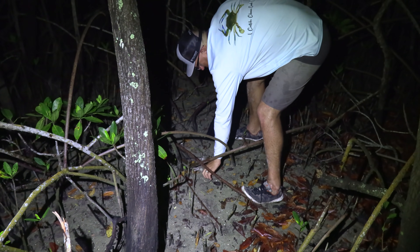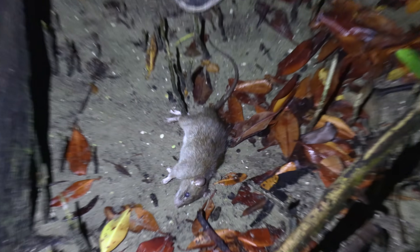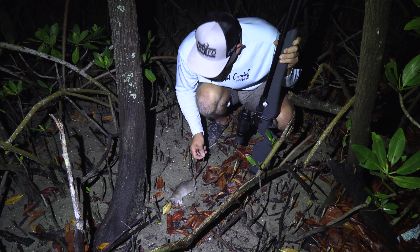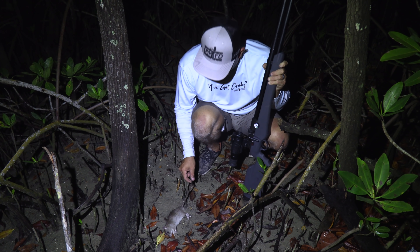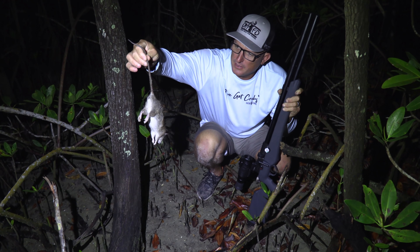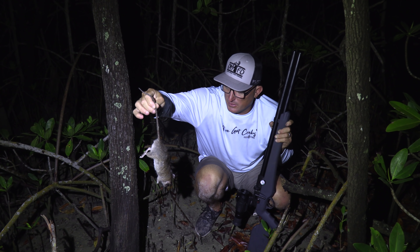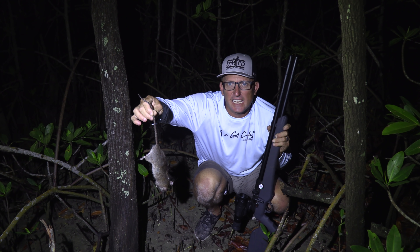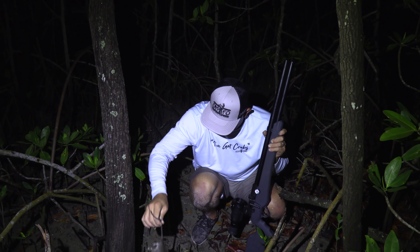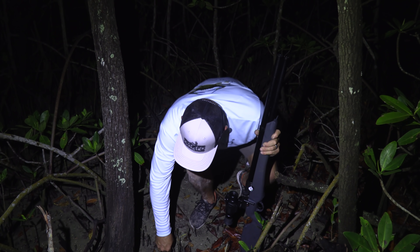Look at the size of this rascal — Gambian pouch rat. That right there is the whole reason there's no birds on this island, critters just like that. But tomorrow I've got a pond about 15 miles from here that has giant catfish in it — we're going to use these rats to feed the catfish. Because I ain't eating it. But we ain't done hunting either — we're gonna see if we can't get another one.